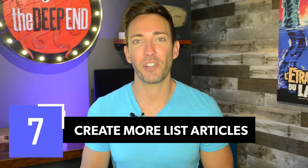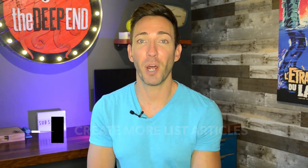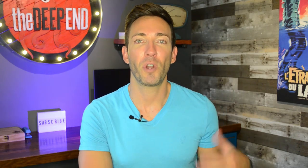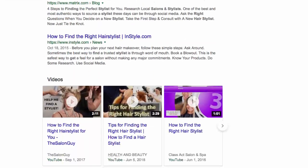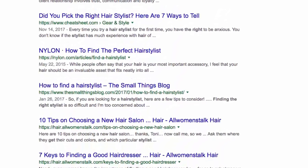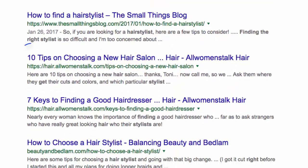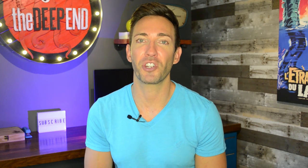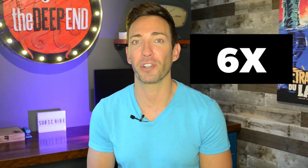Next up: create more list articles. Numbers in post titles get more attention, and they also result in more shares and more links back to your site. Start brainstorming questions your ideal customers might have that you could answer in a list article. BuzzSumo recently analyzed a million articles and found that posts with numbers in the title were shared six times more than how-to articles.